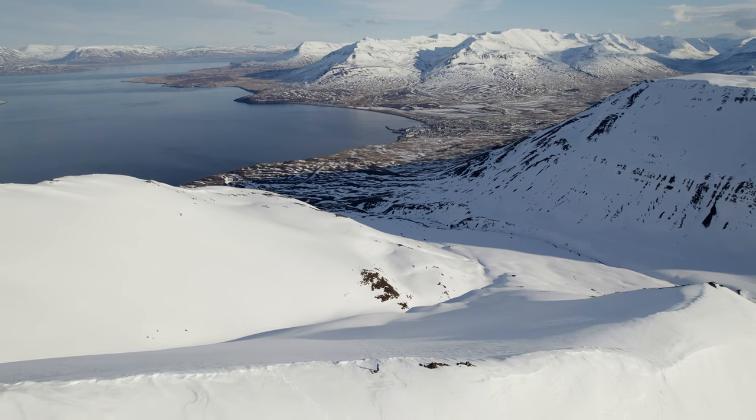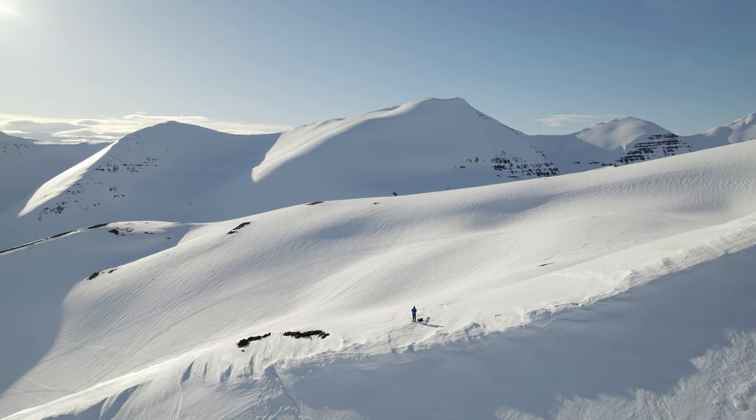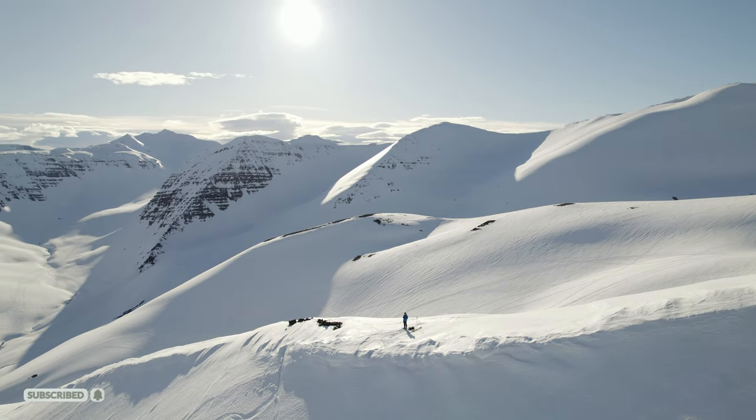And in the winter, the whole place turns into a skier's paradise. It is no coincidence that the best Icelandic skiers, who even represented Iceland in the Olympics, come from this town.